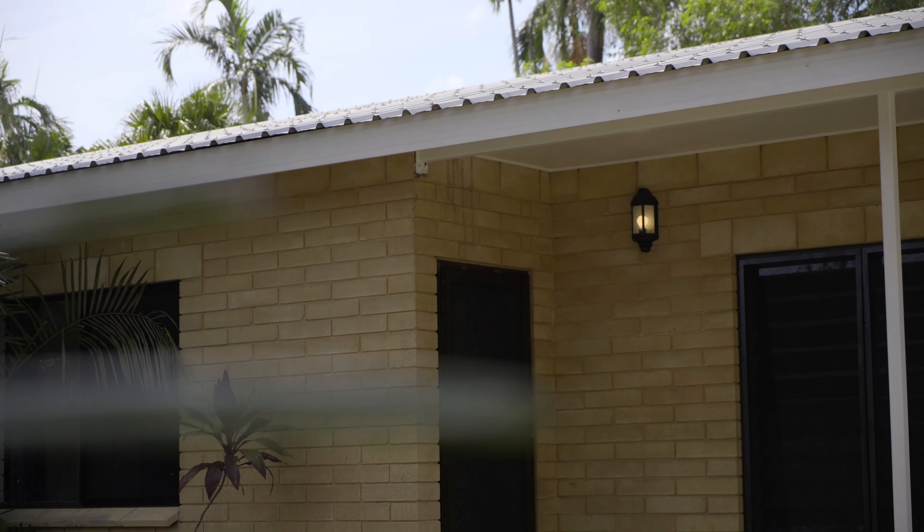Welcome to 22 Donaldson Court Karama. This bright, spacious and freshly painted three-bedroom family home with a timeless exposed brick exterior and full-length undercover outdoor living space is located towards the end of a quiet cul-de-sac on a traditional 801 square meter land allotment. I'm Derek Hart from Elders Real Estate. Come on in, take a look through.